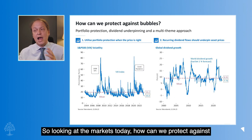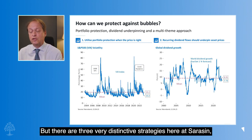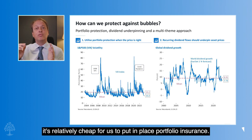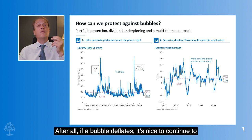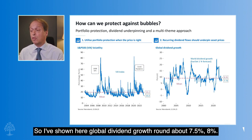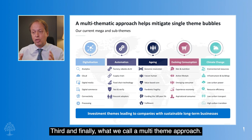So looking at markets today, how can we protect against these bubbles? We can do typical things like taking profits early and beginning to run down some positions. But there are three very distinctive strategies here at Saracen. One: with low volatility it's relatively cheap for us to put in place portfolio insurance — we're doing that across our balanced portfolios. Two: a real defence against bubbles is dividends. After all, if a bubble deflates, it's nice to continue to receive premium income which pays you for holding on. Global dividend growth is around seven and a half to eight percent — the broad average of the last 20 years — so it's attractive to buy income stocks.